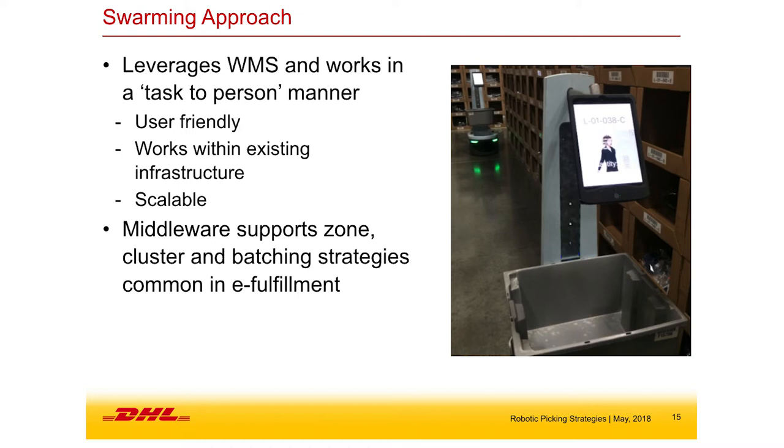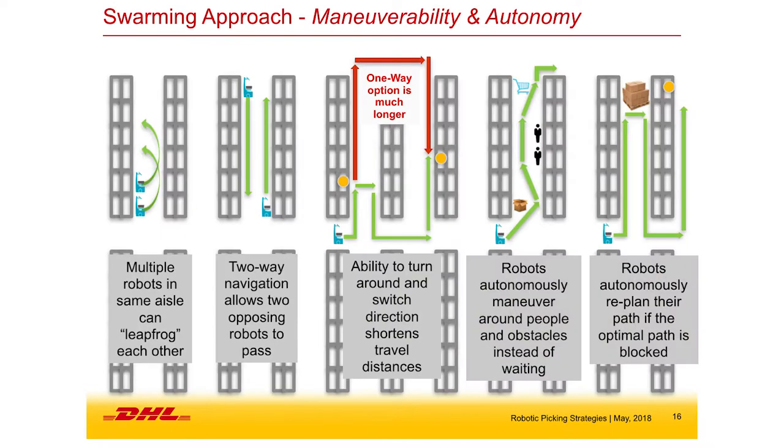The middleware is something that comes with all these different solutions. Your traditional WMS puts work out to the floor and someone goes and picks. A lot of these robotic strategies take that work and optimize it. If you're picking three or four orders at once, the system figures out which three or four orders to put in that cart simultaneously based on proximity to cut down on travel. And as was mentioned previously, most of these companies today are really more software companies — there's a lot of software and optimization that goes with these solutions.